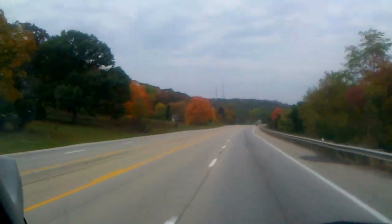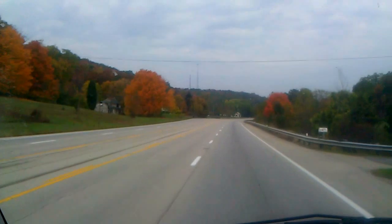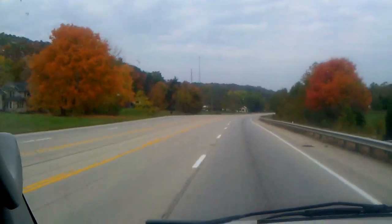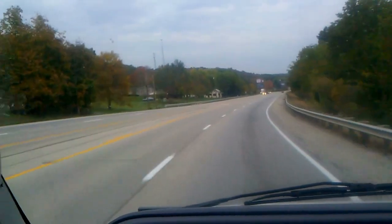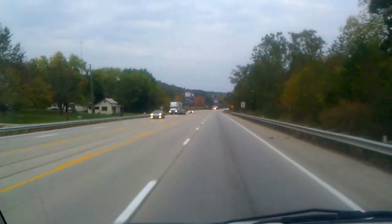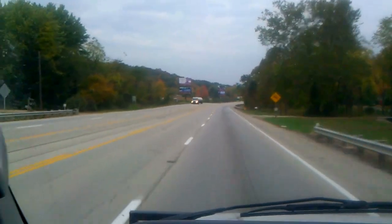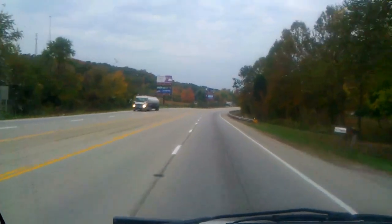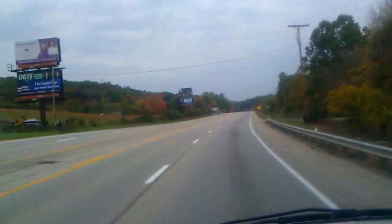Lots of little houses and businesses along here. Some trailer homes, but, you know, not knocking it. Probably one of the most affordable ways to live if you're going to live out here. I can respect that. If I wasn't so much a city guy, I'd probably end up in a place like that myself. Because I'm cheap.